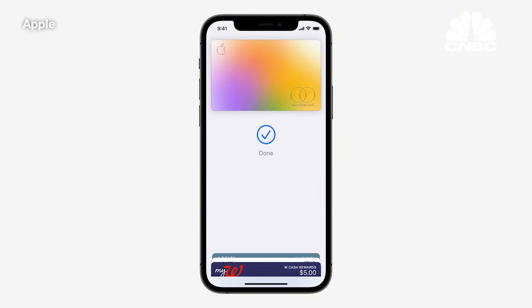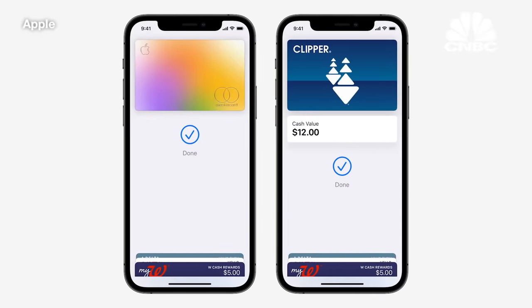With the Apple Wallet app, we set out to replace your physical wallet. Starting with Apple Pay, we added payment cards to make payments safer and more secure. Next, we brought transit cards with Express Mode to your iPhone. You just breeze through the turnstiles in San Francisco, New York, Beijing, Tokyo, and more.